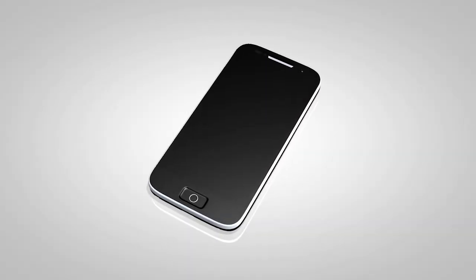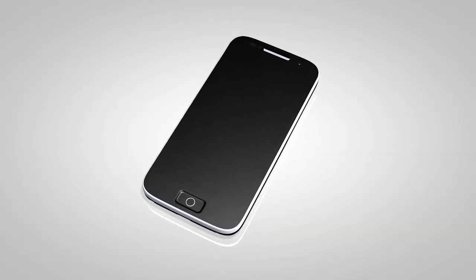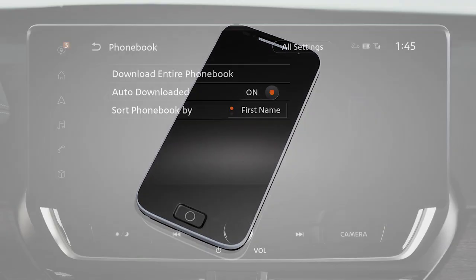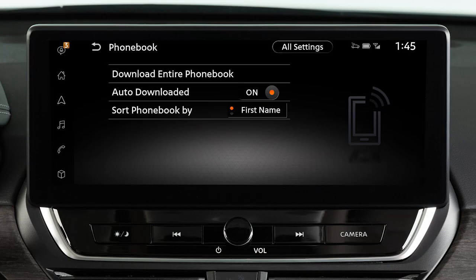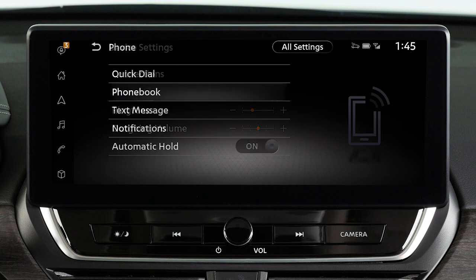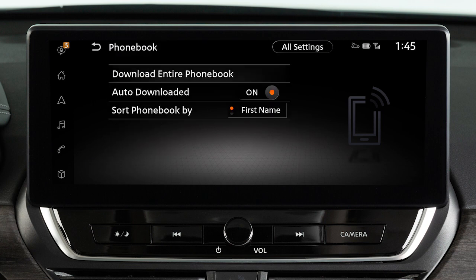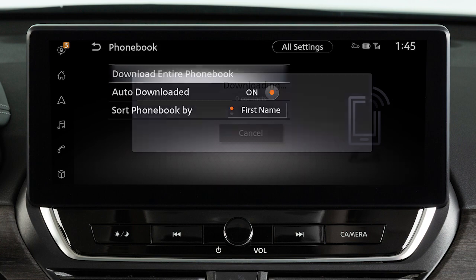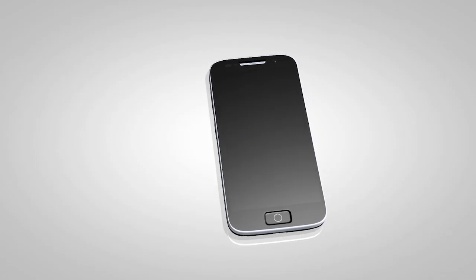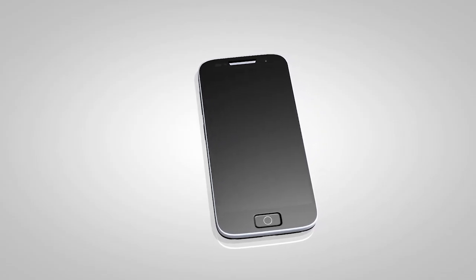Depending on your cell phone, the system may automatically download your entire phone book to the vehicle's Bluetooth system. If the phone book does not download automatically, the phone book can be manually downloaded. Touch Phone on the launch bar, touch Settings, Phone, Phone Book, then Download Entire Phone Book. The transfer procedure may vary depending on the cellular phone. See your cellular phone manufacturer's owner's manual for details.